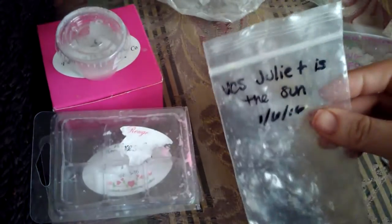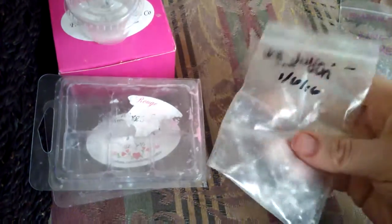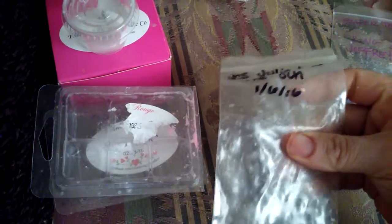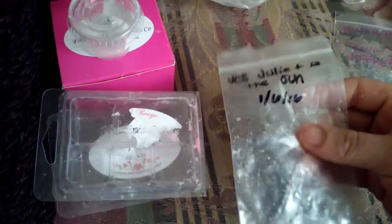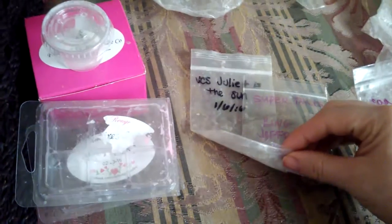I just want to point out something — has anyone noticed that these bags are like very thick? When I got these in a destash they were so thick, like it must be extra thick with probably propylene. You can get bags in different thicknesses depending on how much you prefer, but compared to this one it's just really thick. I like it — it means it's going to keep your stuff a lot fresher.